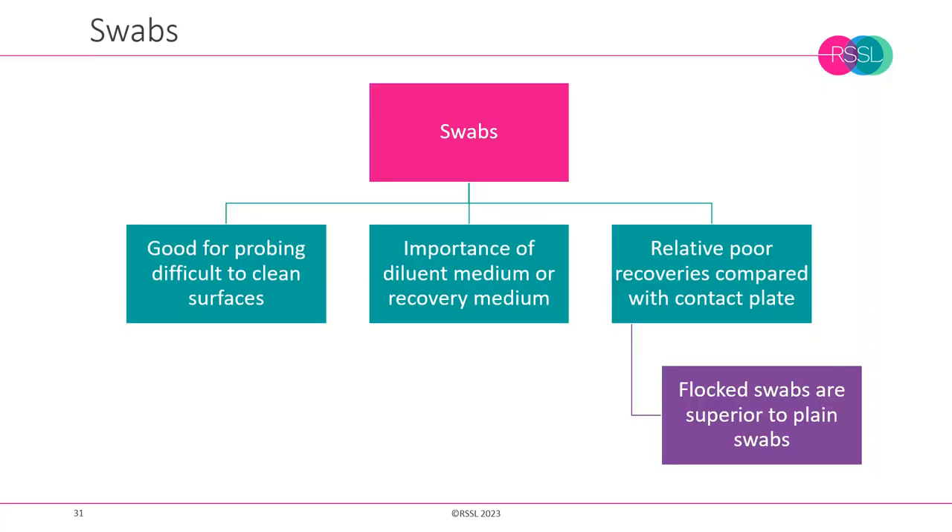With swabs, we can get far better recoveries using flock swabs over plain swabs. Swabbing is very application and operator technique dependent, so good training in swab sampling is important. When processing the swab — whether plating it out or using membrane filtration — we need to use the method that gives the highest recovery of microorganisms.